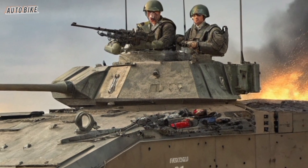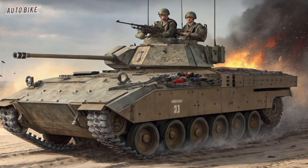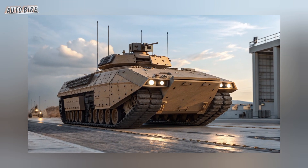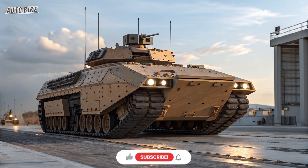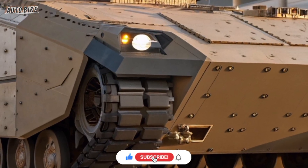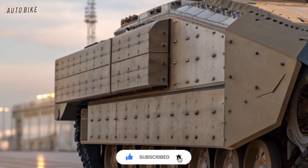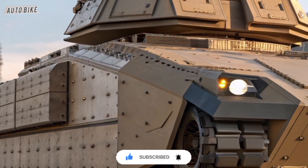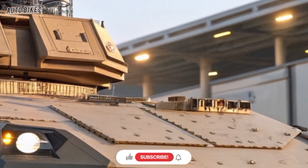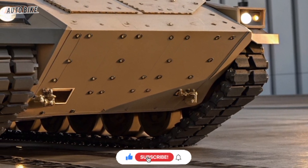When it comes to survivability, the XM-30 goes beyond traditional armor. The inclusion of an active protection system — similar to the Israeli Trophy system — allows it to detect and destroy incoming rockets or missiles mid-flight, acting like a personal shield that shoots down threats before they even touch the vehicle. Combined with its stealthier profile and reduced thermal signature from the hybrid system, it becomes much harder for enemies to detect, target, or destroy.